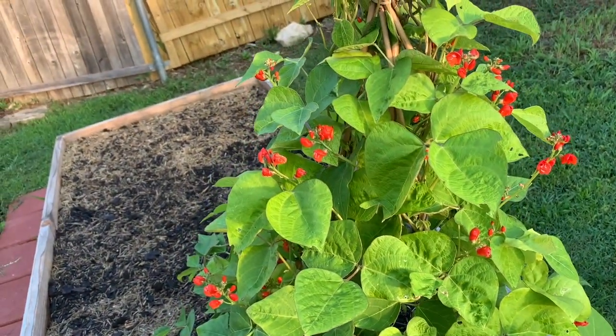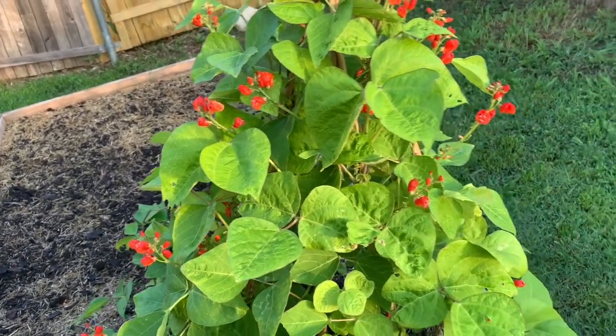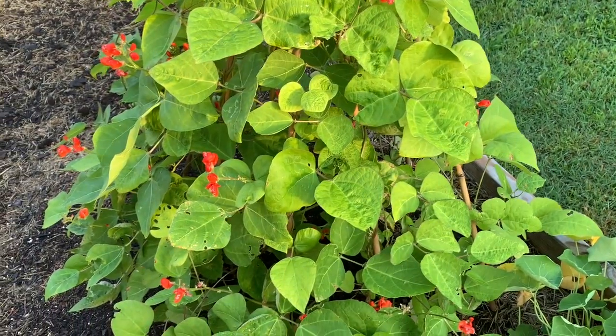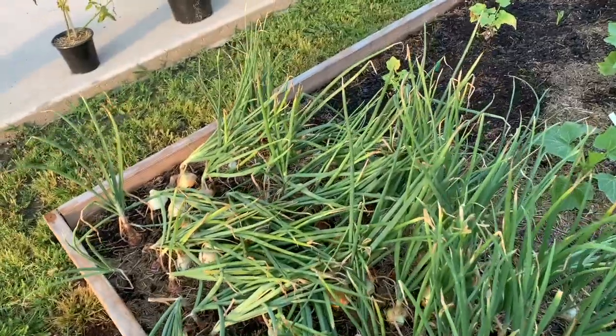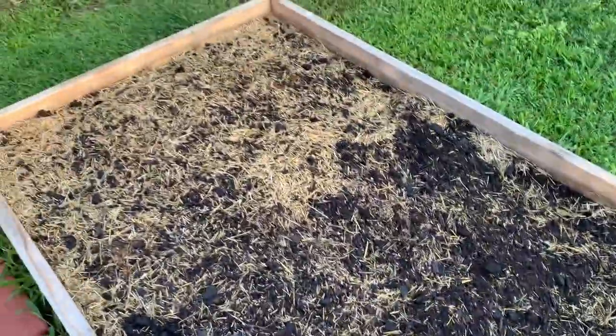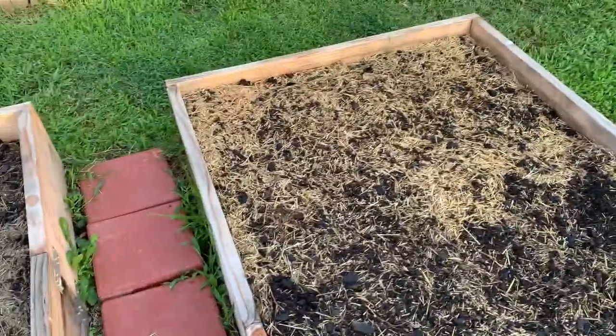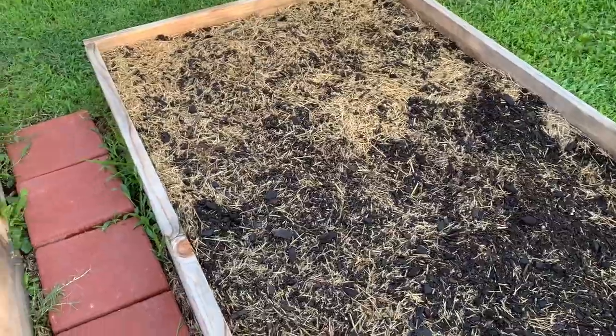I looked it up — the scarlet runner beans are supposed to go into a pod, but is it right after the flower? The onions are still looking good; I think I need to pull them out soon but I don't know when. The rain totally decimated my chard so I don't think I'm going to have any chard. I pulled up the lettuce because it had bolted, and I got 10 pounds of potatoes out of those potato plants.